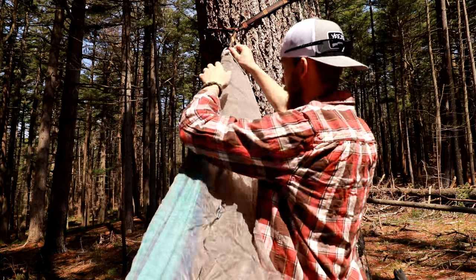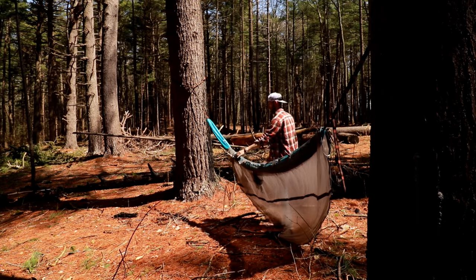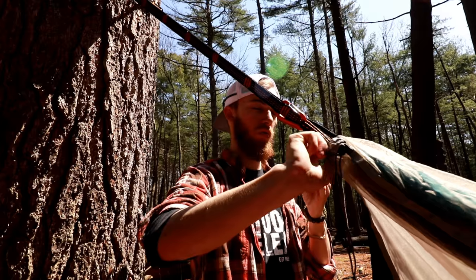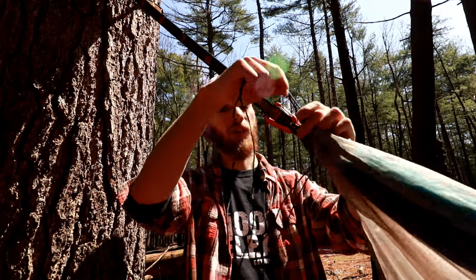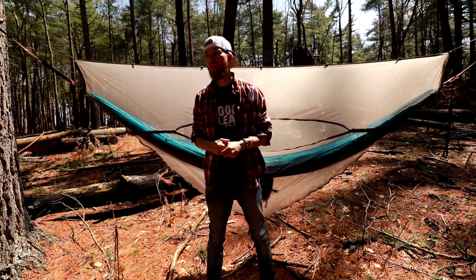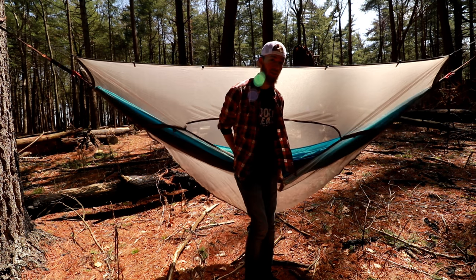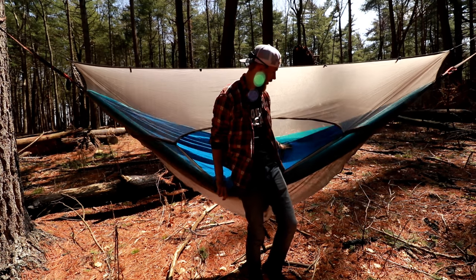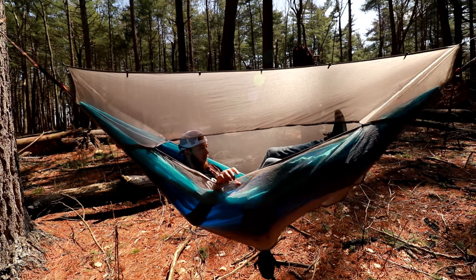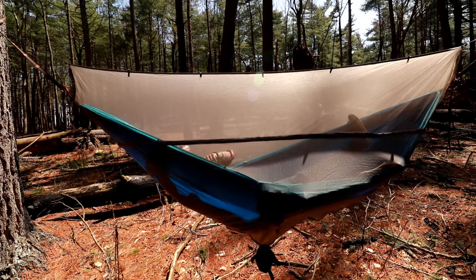So once we do that, we're going to scrunch that on — that way no bugs can get in that way. And then tie on up here. So now that we have our bug net set up, we're going to sit in it and have a really comfortable time not being bothered by bugs. It's pretty awesome, to be honest. All you've got to do is simply zip it on up.